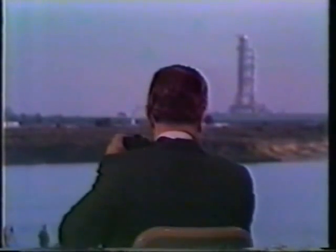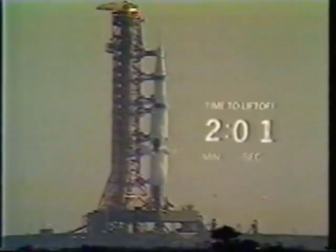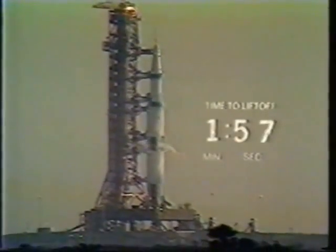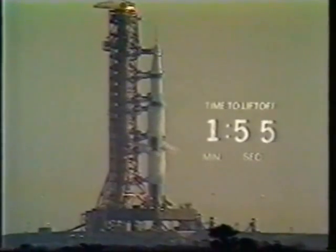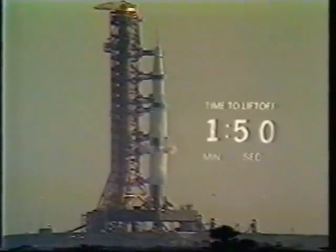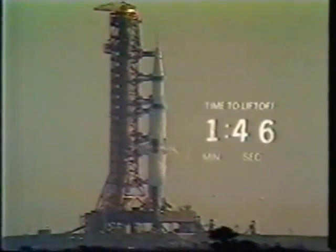Two minutes, 15 seconds and counting. The tanks continuing to pressurize in the vehicle. Not as many reports coming now as we all stand by in the launch vehicle test conductor's channel. Coming up on the two-minute mark on the Apollo 8 mission. T-minus two minutes and counting. We are still proceeding. We now have recorded that the first stage liquid oxygen tank has been pressurized and the pressure's still building up.